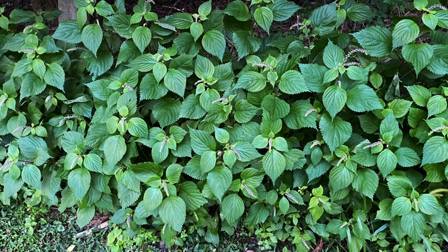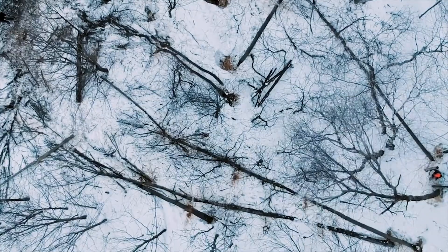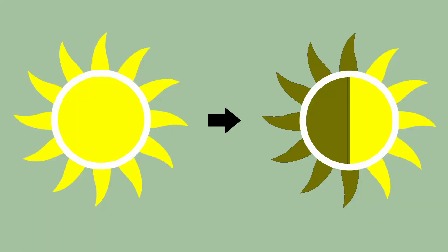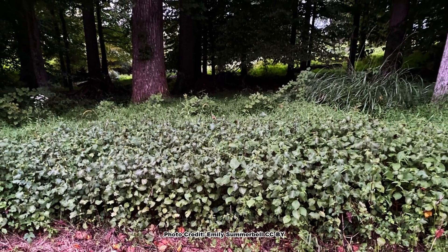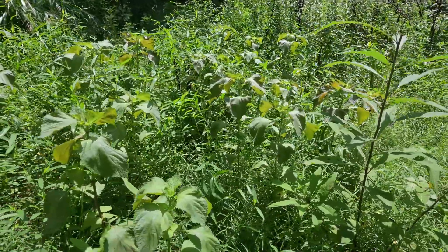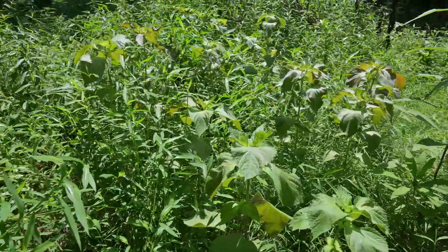Perilla, like many invasives, loves disturbance and is frequently seen growing in areas that have been tilled, dozed, logged, or even mowed on a regular basis. Although it can grow in full sun to partial shade, it does best in somewhat shaded locations such as woods edges and around farm buildings. Its preference for some shade often has it growing with another invasive that loves shaded, disturbed conditions: Japanese stiltgrass.